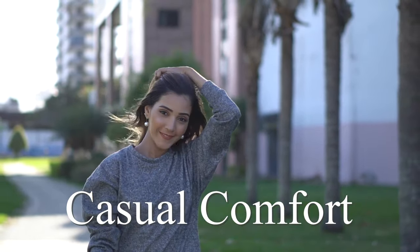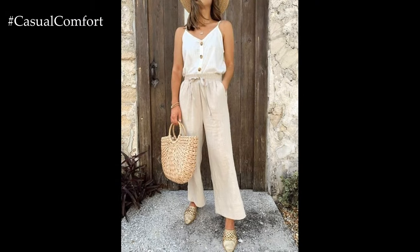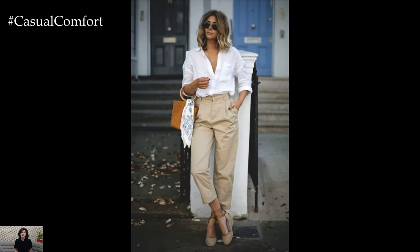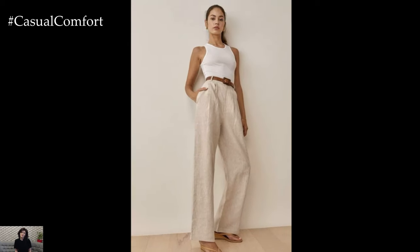Welcome to the Casual Comfort Channel where you will learn a lot of interesting and useful things for yourself. Chic linen pants offer a versatile and stylish option for various occasions, from casual outings to semi-formal events. Their lightweight and breathable fabric make them perfect for warmer weather, while their classic appeal ensures they remain a wardrobe staple season after season.